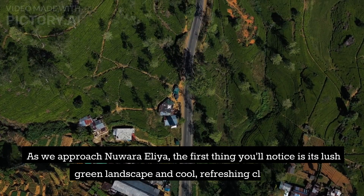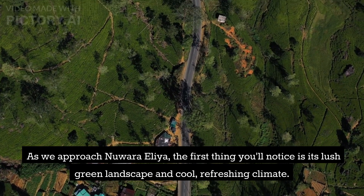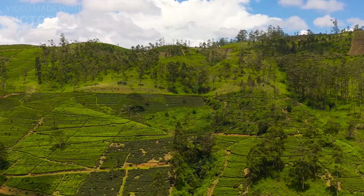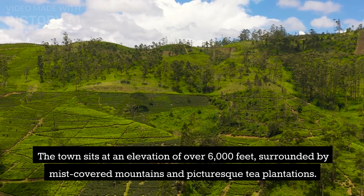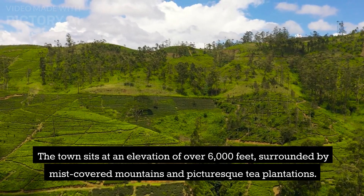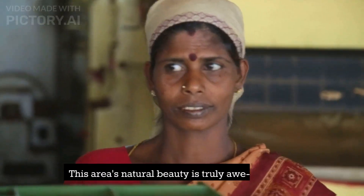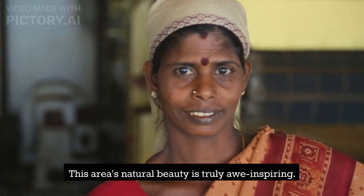As we approach Nuwara Eliya, the first thing you'll notice is its lush green landscape and cool, refreshing climate. The town sits at an elevation of over 6,000 feet, surrounded by mist-covered mountains and picturesque tea plantations. This area's natural beauty is truly awe-inspiring.